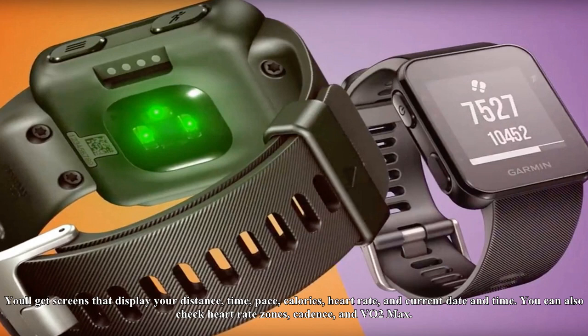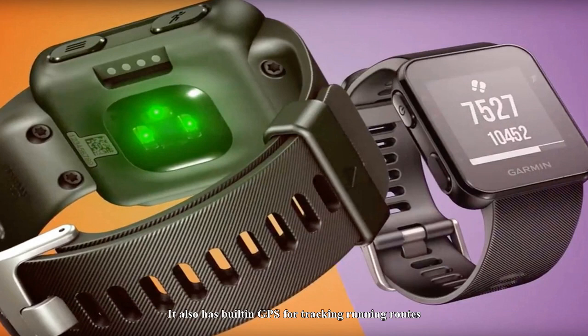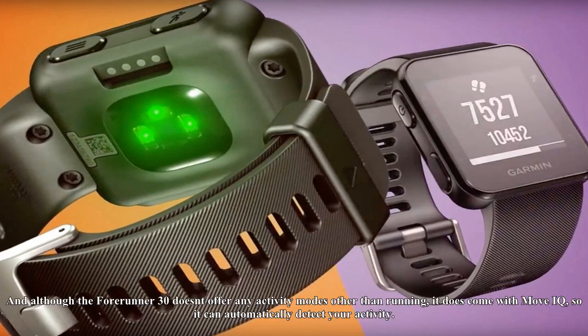You'll get screens that display your distance, time, pace, calories, heart rate, and current date and time. You can also check heart rate zones, cadence, and VO2 max.